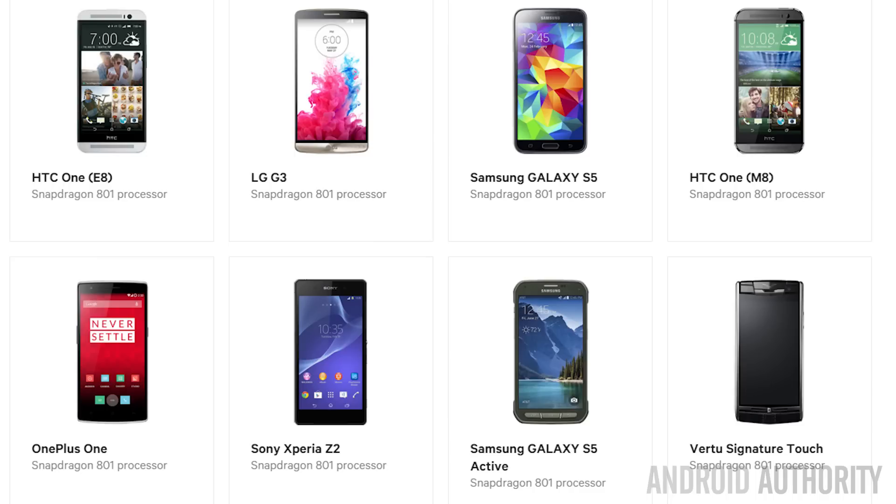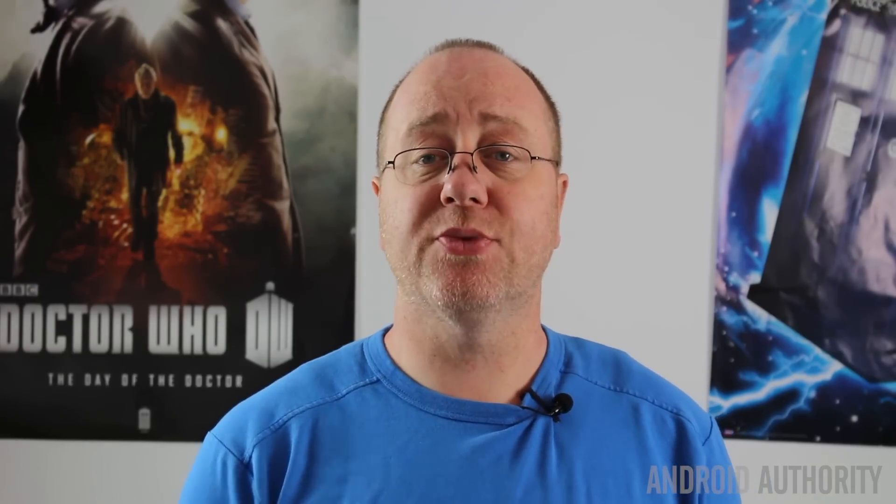Now before we dive into the chips to see what each one is capable of, it's also worth mentioning the fabrication process. Making silicon chips is actually quite a hard thing to do, and it takes several weeks to make one of these chips from wafer all the way through to a product that can be sent onto the market. The smaller you have to make these chips, the harder it is for the manufacturers.